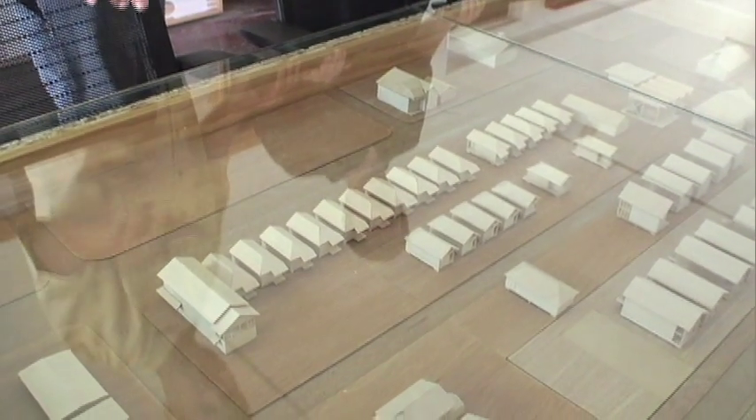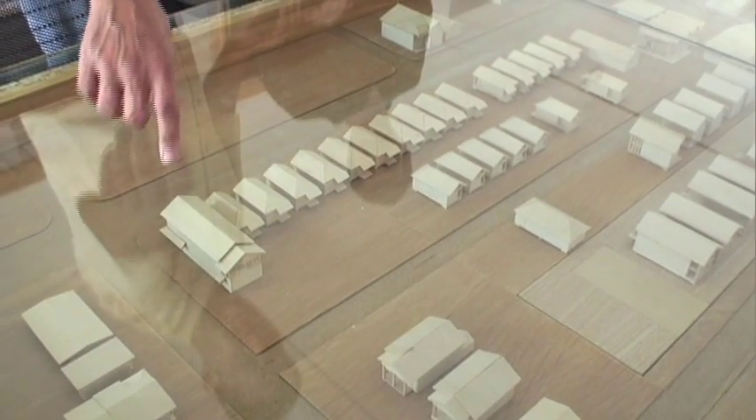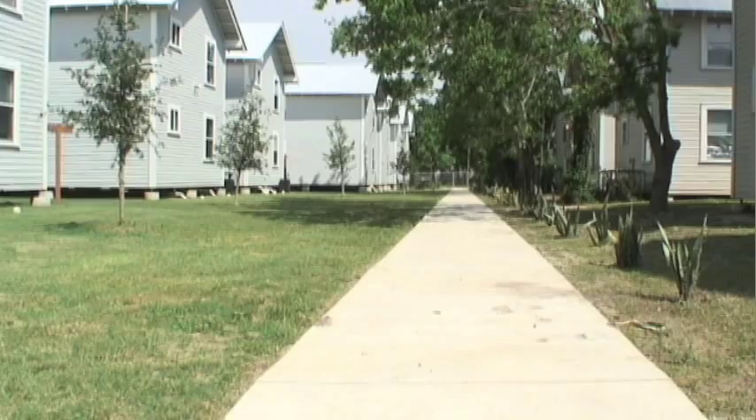The founder of Project Row Houses, which has their office here on the corner, started this as an arts and cultural history, social services organization. And what came out of that is the need for housing here in the neighborhood. About five years ago, they started the Community Development Corporation, which is where you are now.